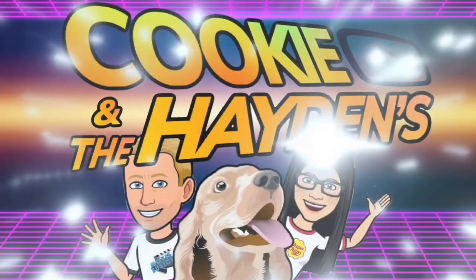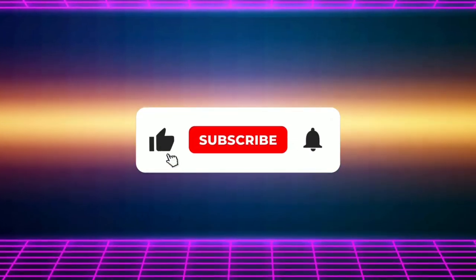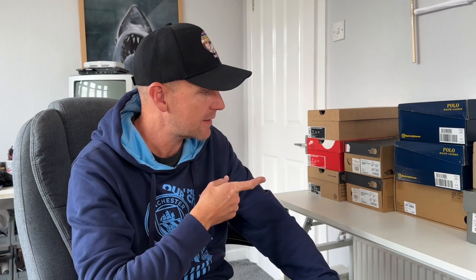I listed some stuff yesterday and I was pleasantly surprised at how quick it sold. Hey, welcome back to Cooking the Haydens, I'm Car Boot Chris and I'm a full-time reseller. Today I thought I would just make this quick-ish video because I listed some stuff yesterday and was pleasantly surprised at how quick it sold.